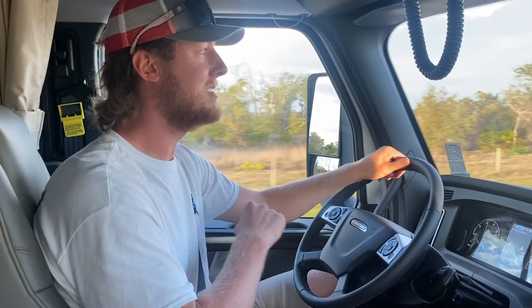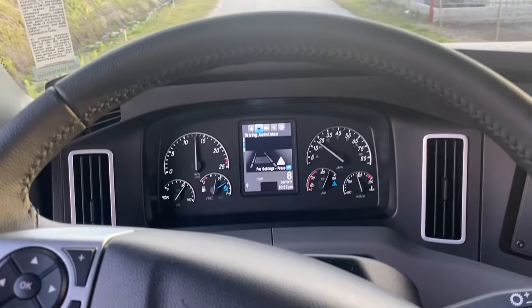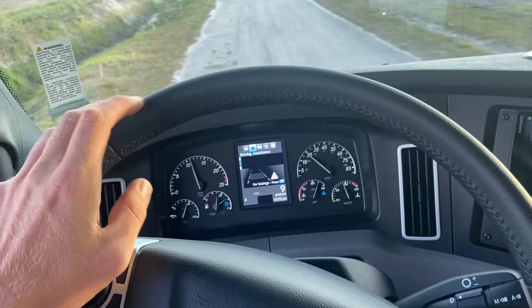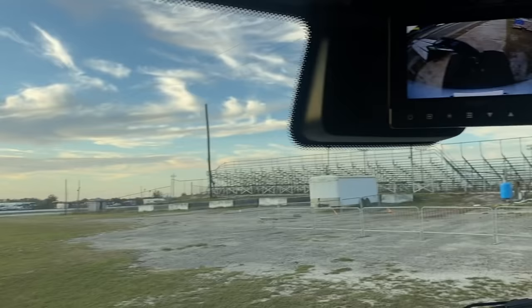We've arrived on scene at the Freedom Factory — what a beautiful sight! The only disappointing thing I had to show today was the fact that there's a DEF gauge — tough break on that. They say you drive them hard though and you won't have any issues with the DEF system. Tight turns? No big deal. Plenty of clearance on the gooseneck — zooming in while you're running, it makes you look cool.